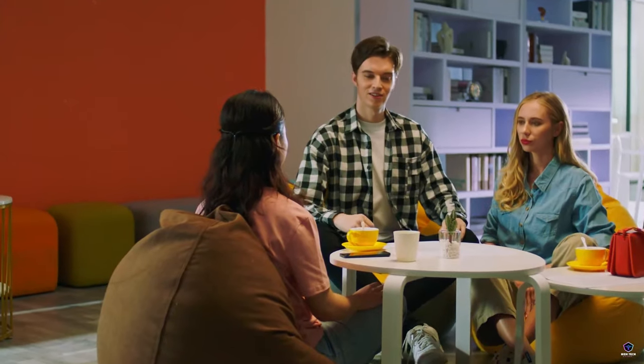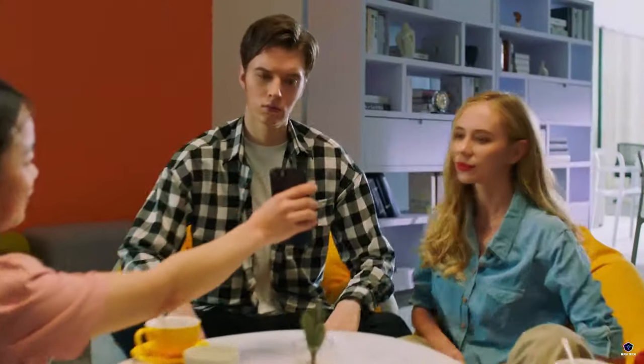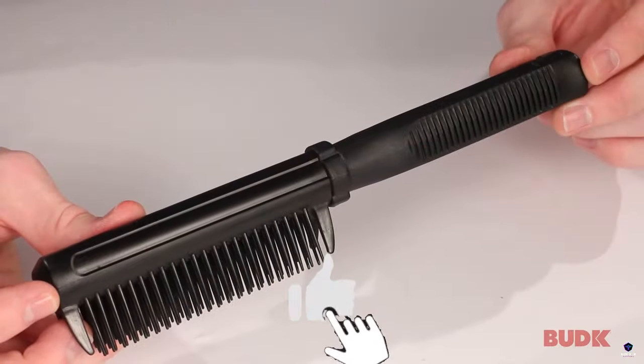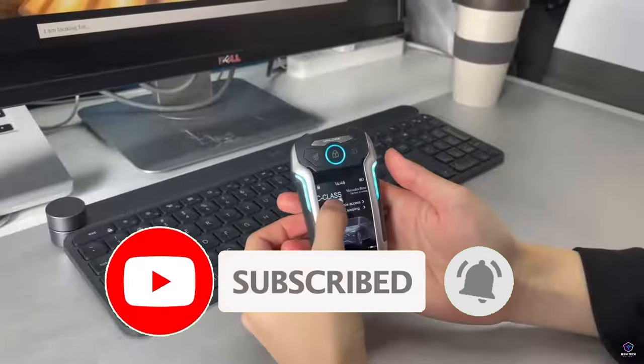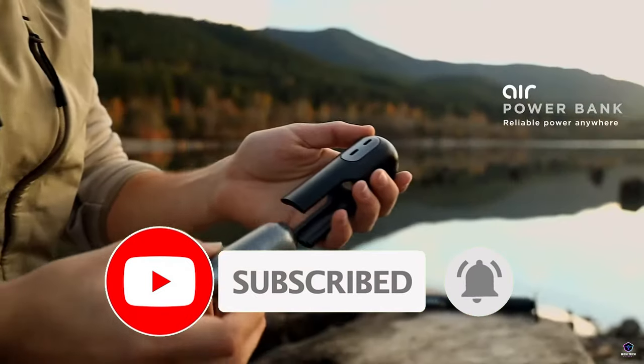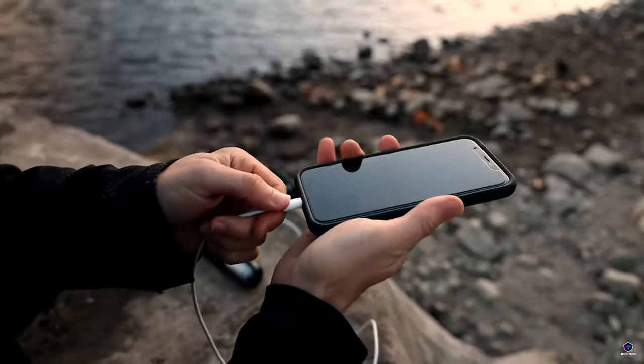We hope you found something that piques your interest and enhances your daily life with a touch of innovation. Don't forget to like this video and subscribe to our channel for more exciting content on the latest tech trends and gadgets. Until next time, stay connected and stay tech-savvy.